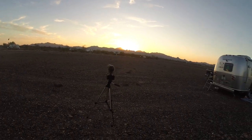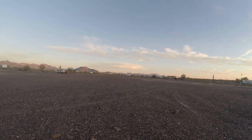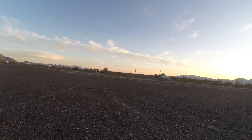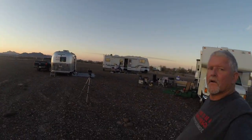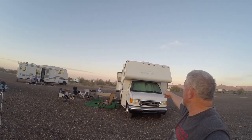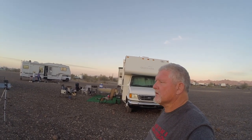All right, here we are — we should have a great sunset tonight. We're back at La Posa South, outside of Quartzite. Just a beautiful area; some of the same people are still here. Long-Term Visitors Area — the sun is going down, it's been a beautiful day. We left Yuma. We've got Shirley over here and my sister's rig right here. The ladies are cooking us up something — I think it was salmon and some steaks — so we're going to have a good little meal tonight.